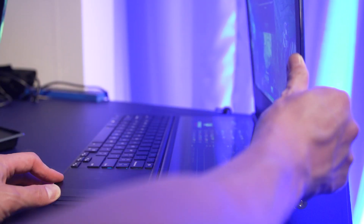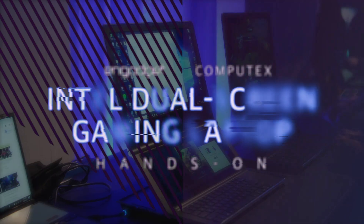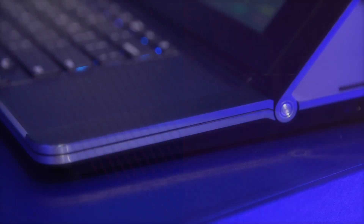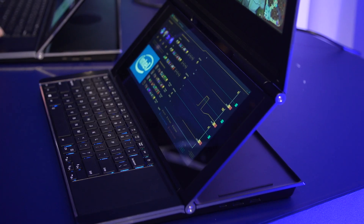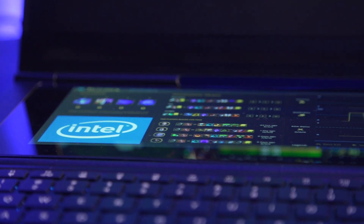Intel's open house event at Computex was filled with Project Athena laptops, new conceptual demos and plenty of chips, but it was their dual-screen prototypes that really stole the show and the crowds. The Honeycomb Glacier concept is aimed at some of the most discriminating and most PC-buying inclined customers: gamers and creators.